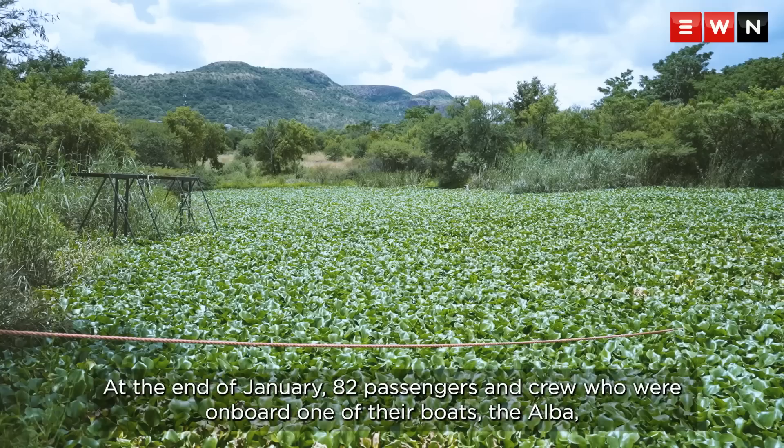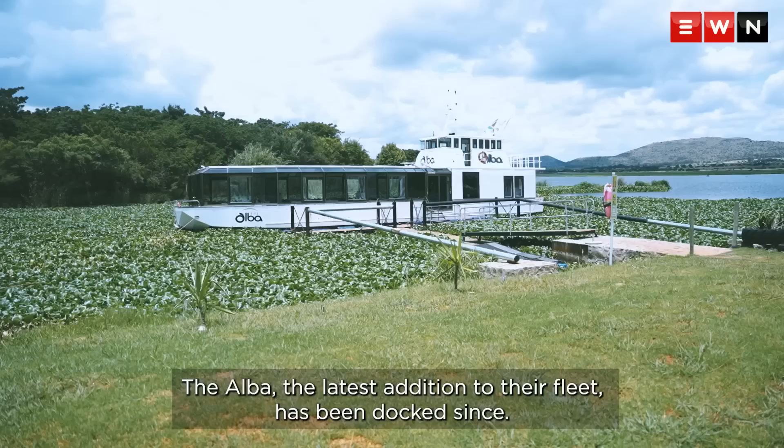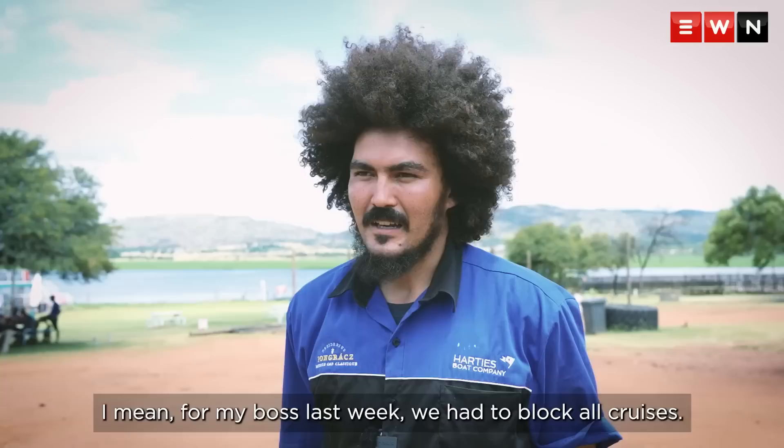At the end of January, 82 passengers and crew who were on board one of their boats, the Auba, were forced to be evacuated after its motor propellers got entangled with the water hyacinths and old discarded fishing nets. The Auba, the latest addition to their fleet, has been docked since.